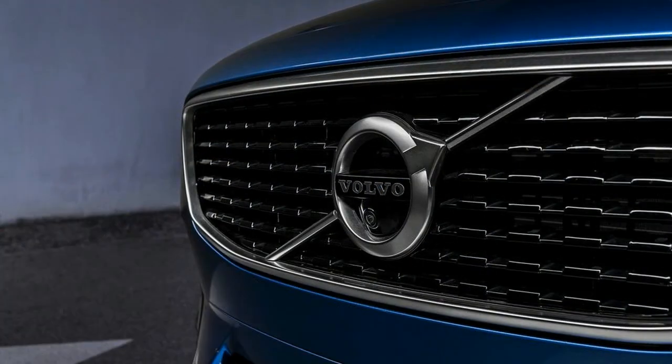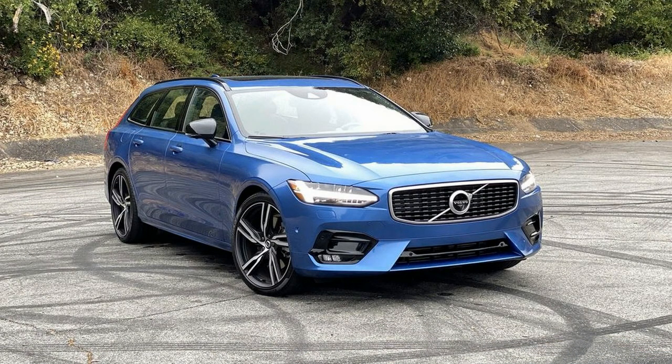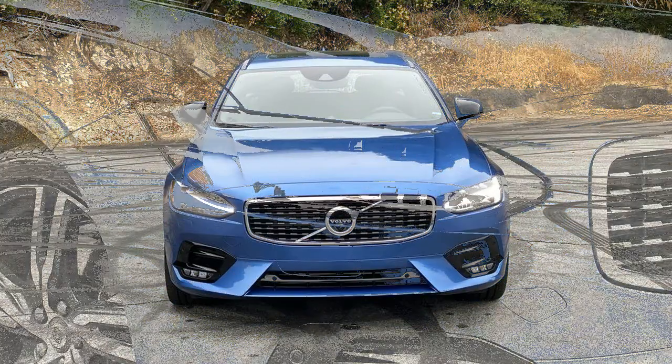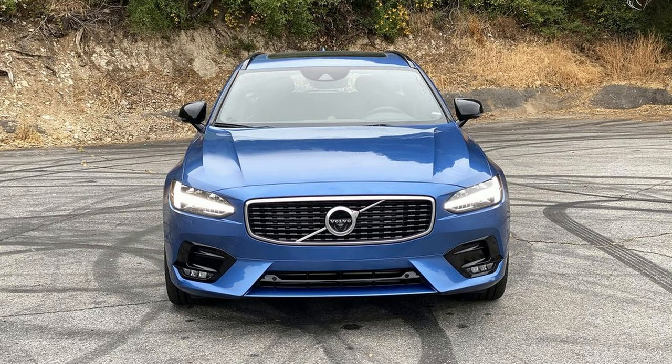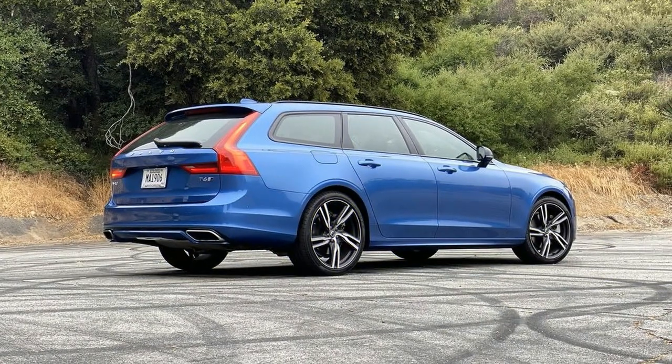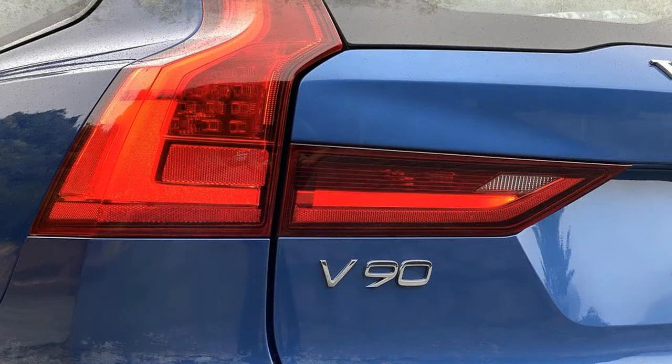That long roof shape serves utility well too. Fold the rear seats flat and the V90 offers 53.9 cubic feet of cargo space, which is about equivalent to a compact SUV. While passenger space is similarly generous, that low overall height means headroom can be an issue for taller passengers, particularly in the back. At least the R-Design comes standard with a panoramic sunroof to make the cabin feel as open and airy as possible.